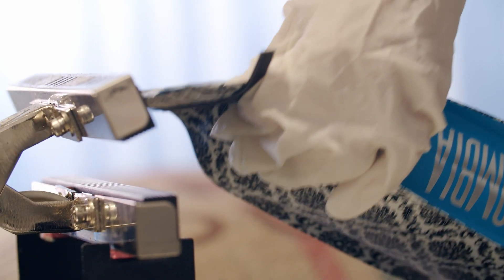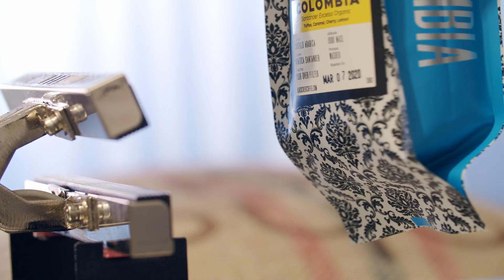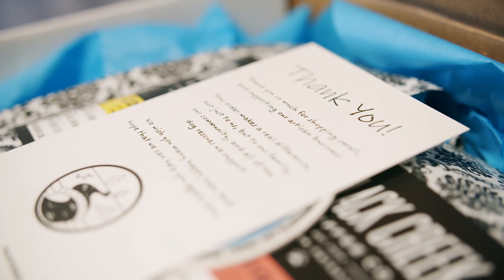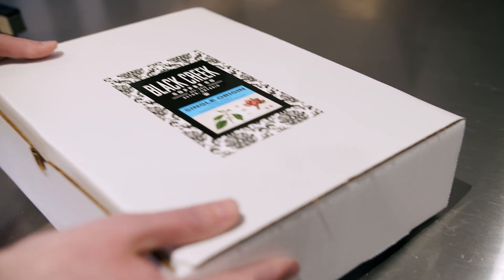Everything is done by hand. We are carrying on the tradition of being a local maker and growing our story outside of Acton. We hand deliver all of our local orders, and it's a great way to say hi to everyone. It's a Halton Hills community.